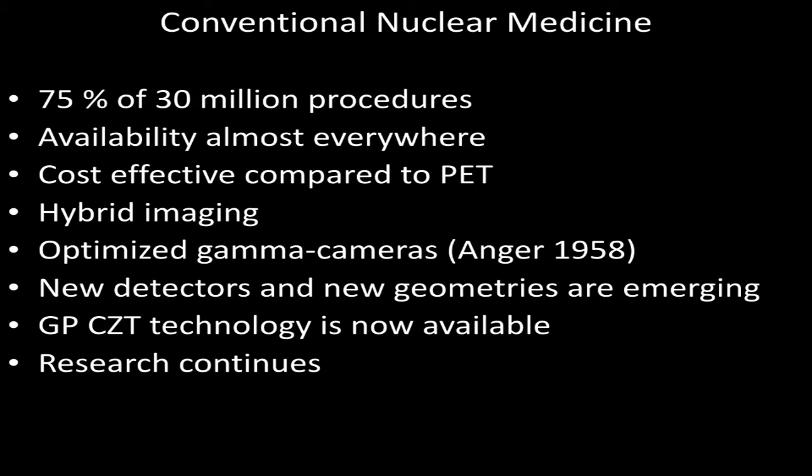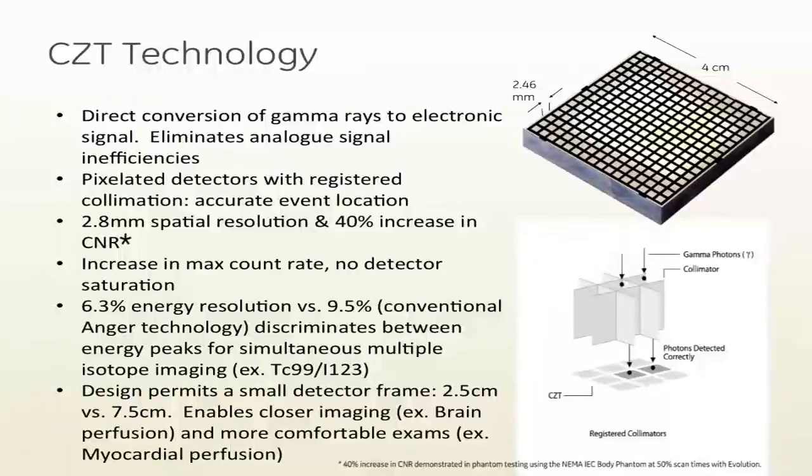We use full hybrid imaging with this system. Now we have the new CZT technology on this camera. I will go very briefly on the detector physics and characteristics. We have pixelated detector with registered collimation, and a collimator-detector resolution of about 2.8 millimeters. We have a 40% contrast-to-noise increase, which is very important for SPECT data. We also have a 6.3% energy resolution, which is important to increase contrast, reduce scatter contribution, and enable better dual isotope imaging.